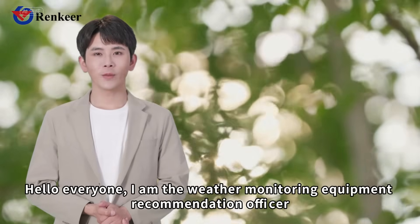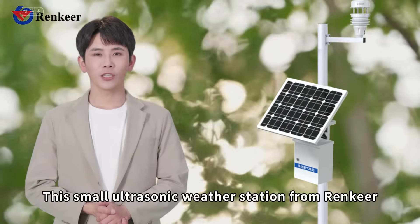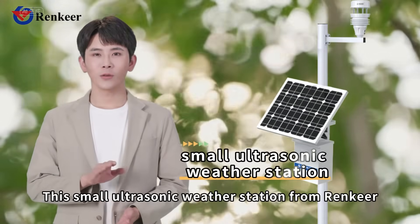Hello everyone, I am the Weather Monitoring Equipment Recommendation Officer. Today I recommend this small ultrasonic weather station from Rantier.